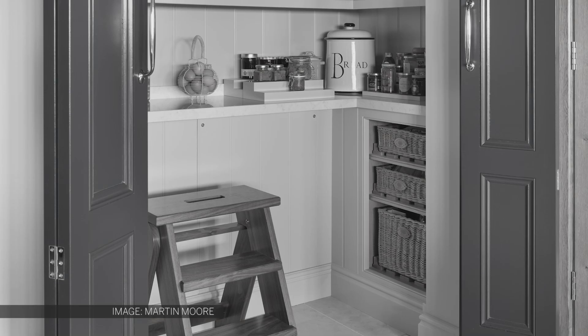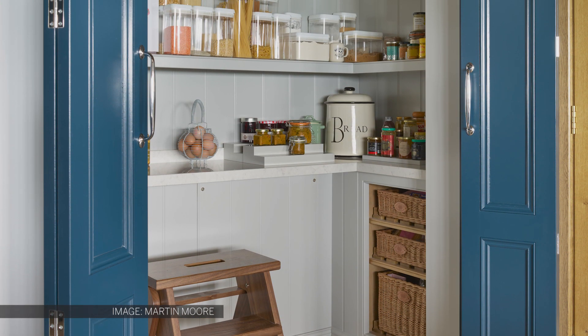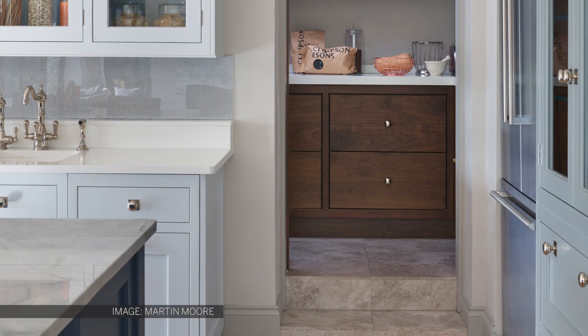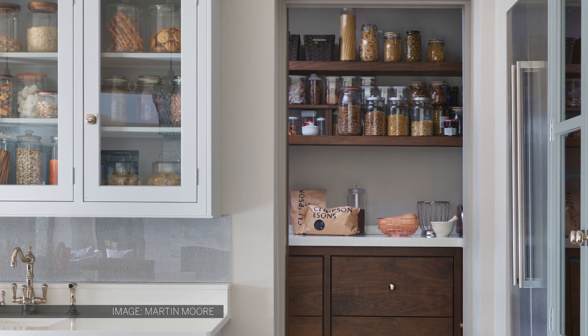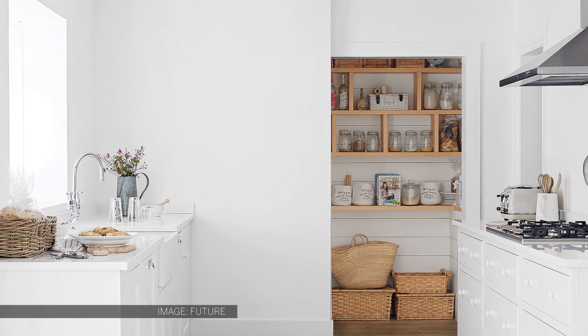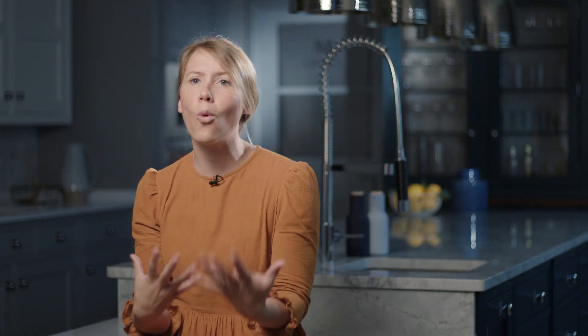That said, you can also use the pantry to have a little fun, to show your personality even. A strong colour can work really well in a smaller space, so perhaps try matching the accent colour used in your main kitchen. Or alternatively, make it a total surprise. I love seeing pantries in rich, warm colours such as ochre or terracotta.